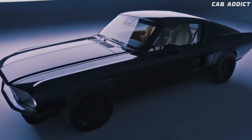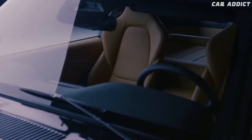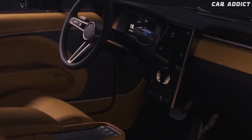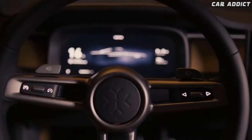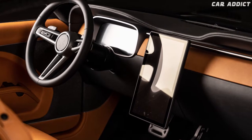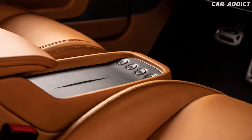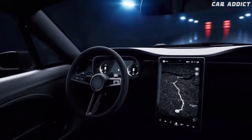Unlike the exterior, the interior has no resemblance to the one in the original 1967 Mustang. For example, it rocks a digital instrument cluster, a portrait-oriented infotainment screen, a three-spoke steering wheel, a wireless phone charger, and a tire pressure monitoring system.